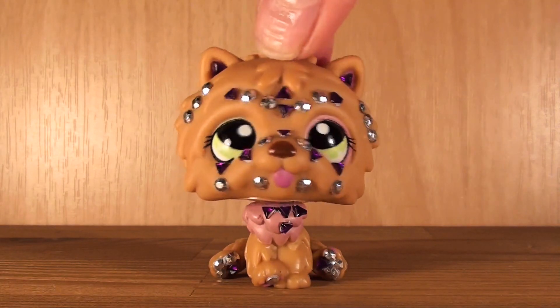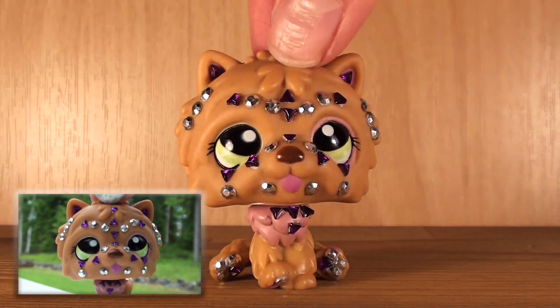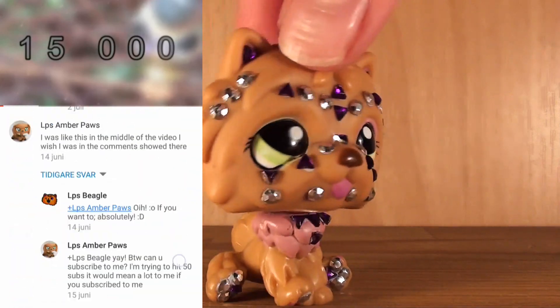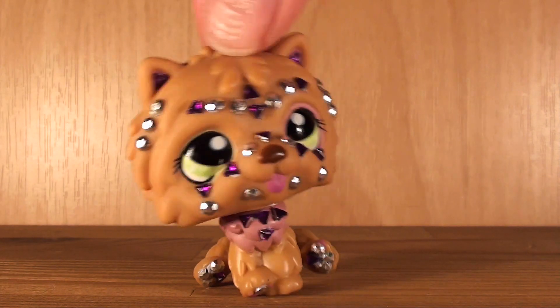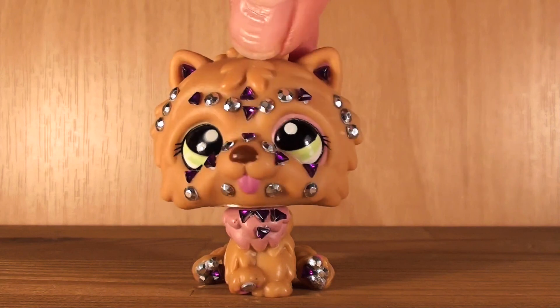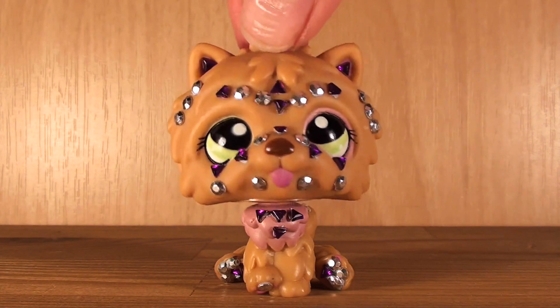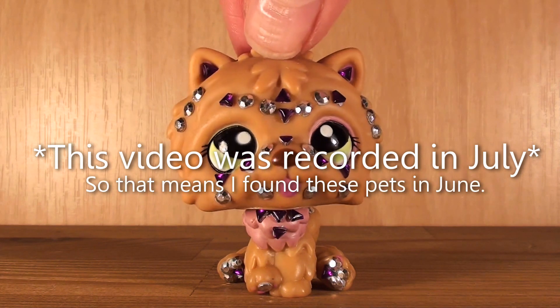Hello everybody, it's the Beagle here. Excuse the gems on my mascot — I've just been too lazy to remove them after recording the music video. I want to thank you all so much for the lovely comments on that video. As you may know, I visit all types of secondhand stores and flea markets very often, and the main reason I go is because I want to find LPS. Today I'm going to show you all the pets I found last month, and it was an extremely lucky month.